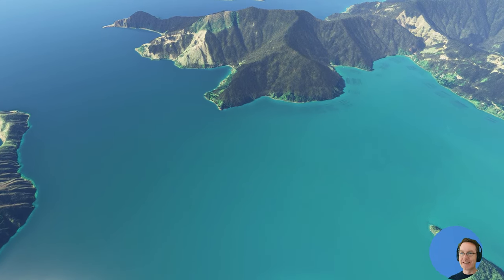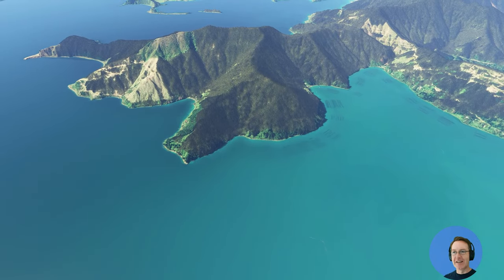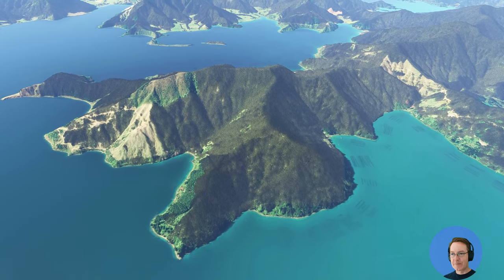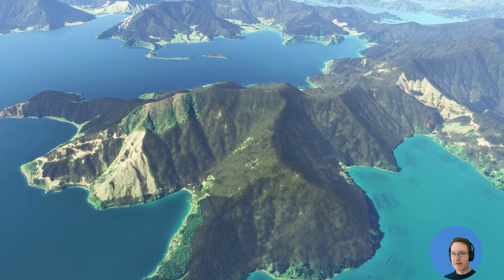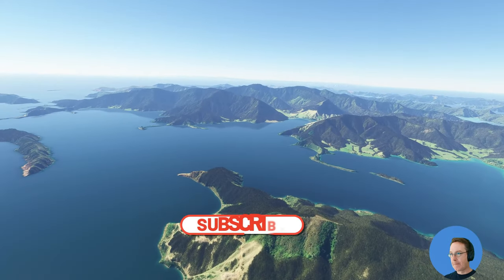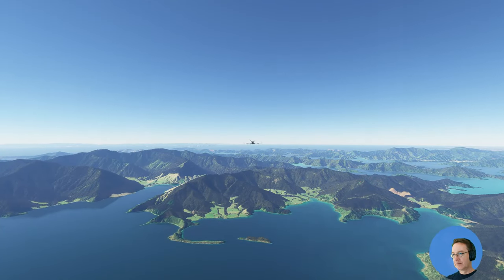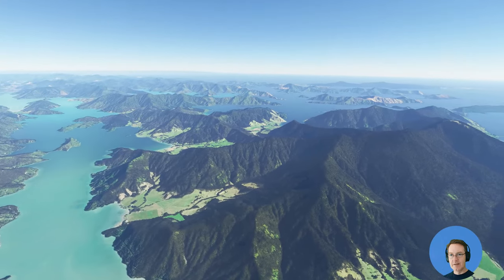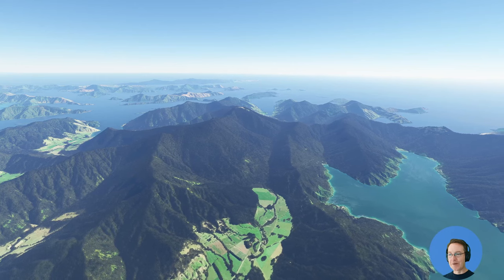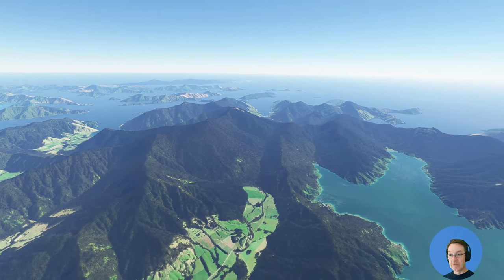Look at that — that's where they're growing the mussels. Those lines there, that's a mussel farm — fantastic! They also do salmon farming up here, but that's too close to the shore to be salmon farming. Looks like a fairy-tale place down at the bottom, with beautiful green fields surrounded by bush and by the ocean.